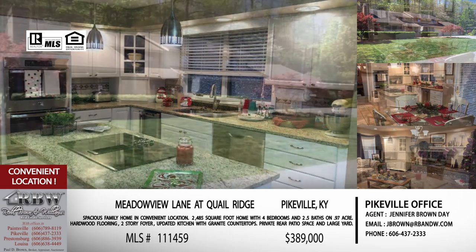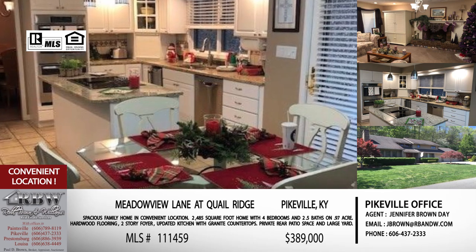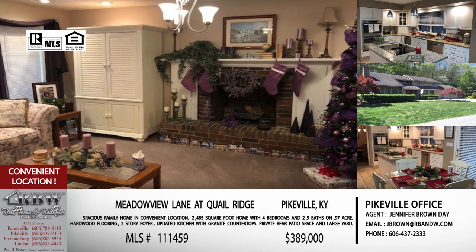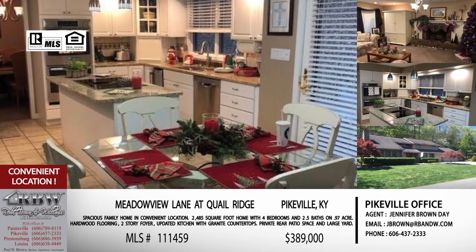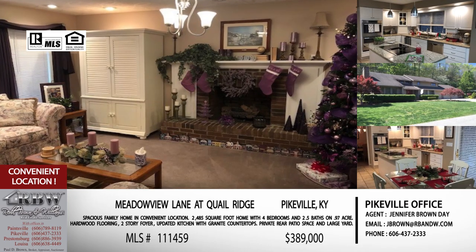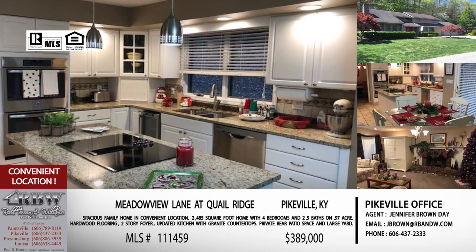With the three-car garage, if you've got two cars you can store the boat or a side-by-side or four-wheeler, since this area has access to trails. It's a great area for both an active community lifestyle and executive-style living, very close to everything Pikeville has to offer — especially the newer section with shopping. This is Jennifer's listing; her email is jbrown@rbnw.com. The price on this one is $389,000, very similar to the last one, so if you're interested, schedule showings for both in one afternoon.